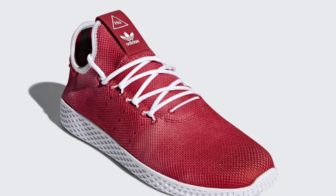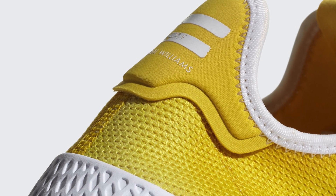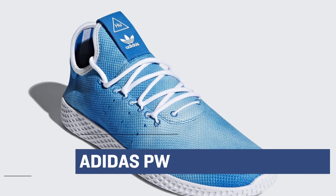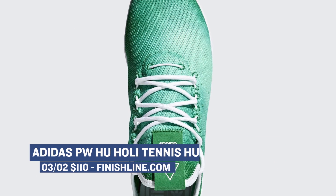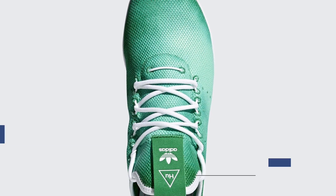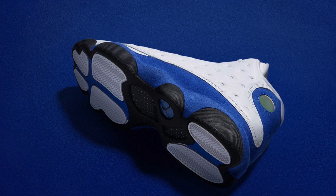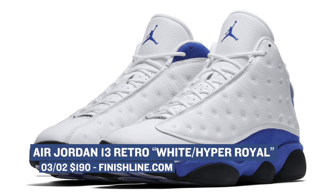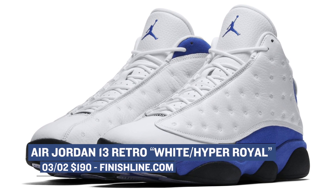Moving over to the more artistic side of things, we see the Adidas Pharrell Williams signature shoe — the Tennis Hu — dropping in four colorways over at Finish Line. It's still crazy to think that an artist has a signature shoe with Adidas. Super dope. And rounding out Saturday drops is the Air Jordan 13 Retro in white and hyper royal. Expect those to cost you $190 and you can grab those over at Finish Line.